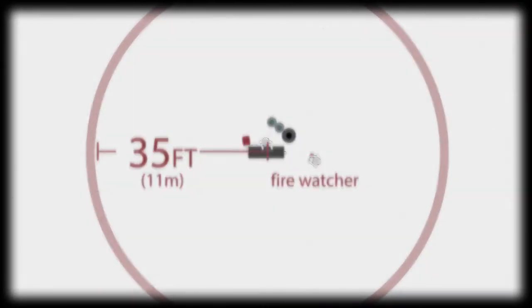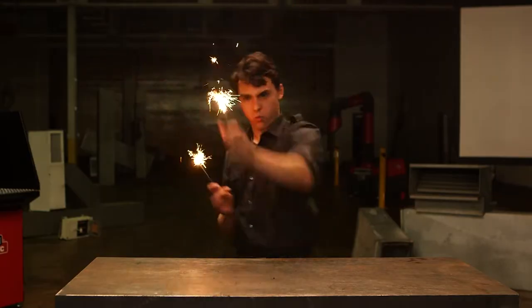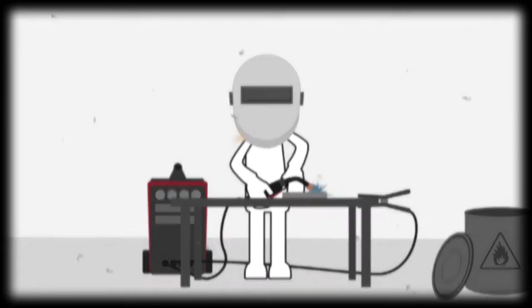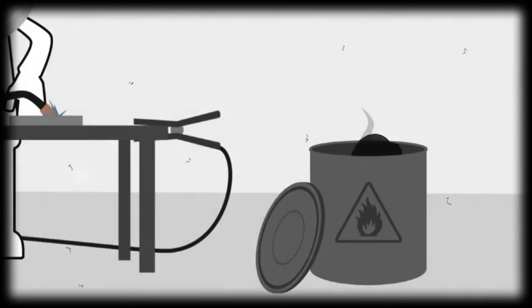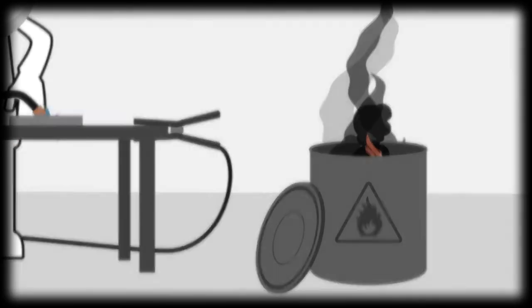You've got to remove or protect any flammable material within a 35-foot radius of where you'll be welding. Is any fire dangerous? You bet. Does every fire start in a burst of flames? Not a chance. A spark that comes in contact with flammable or combustible material can smolder, burning the material slowly over time. You might not notice it at first — until suddenly, it's a serious problem.